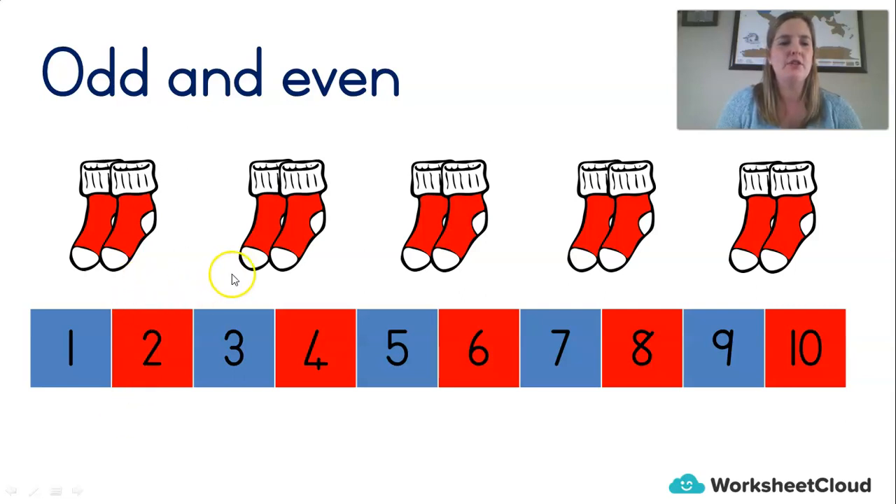Let's count in twos: two, four, six, eight, ten. You just said a whole bunch of even numbers. The numbers that we are jumping over are odd numbers: one, three, five, seven, nine. Those are odd numbers.